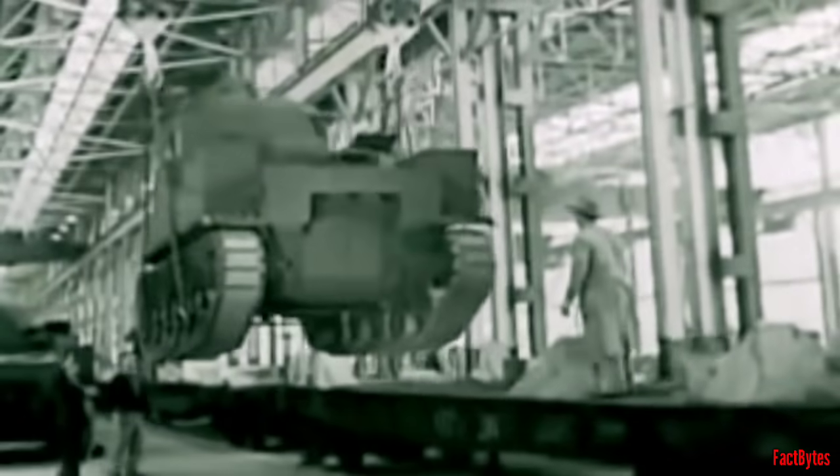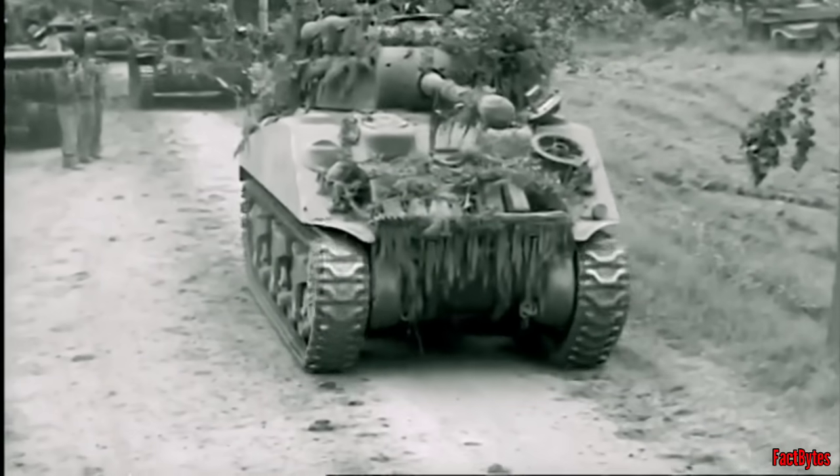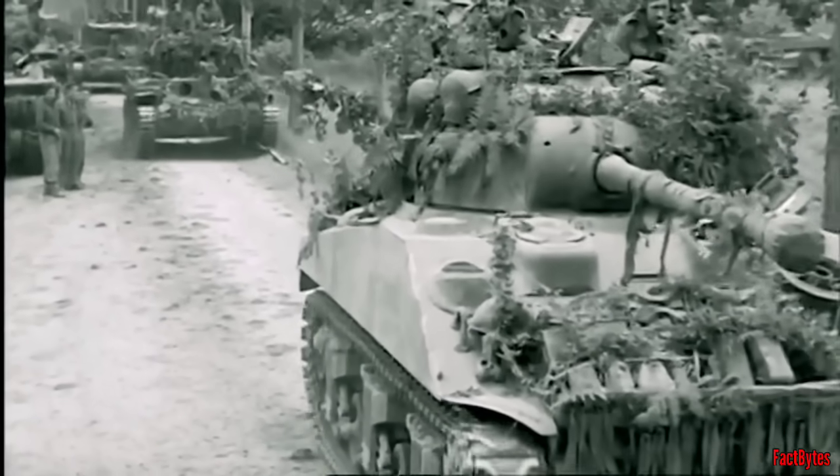After solving the challenging problem of fitting such a large gun in the Sherman's turret, the Firefly was put into production in early 1944, in time to equip Field Marshal Bernard Montgomery's 21st Army Group for the Normandy landings.